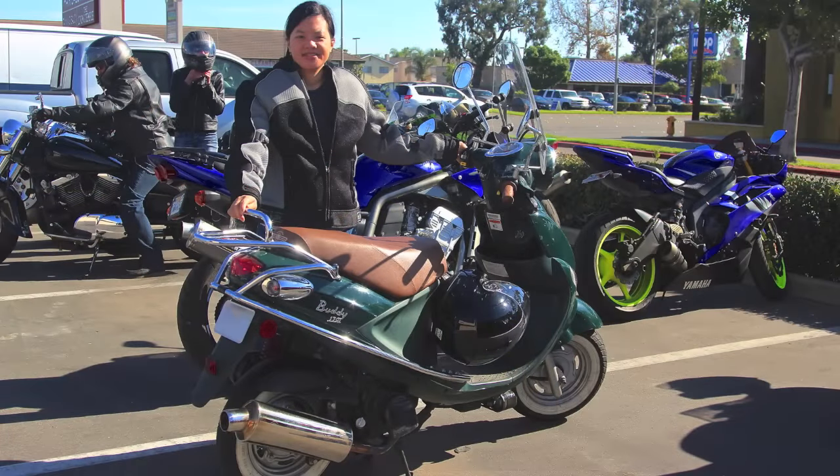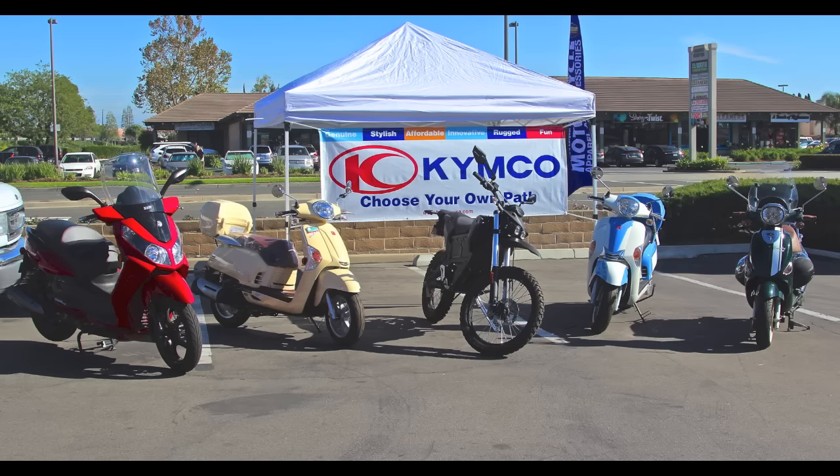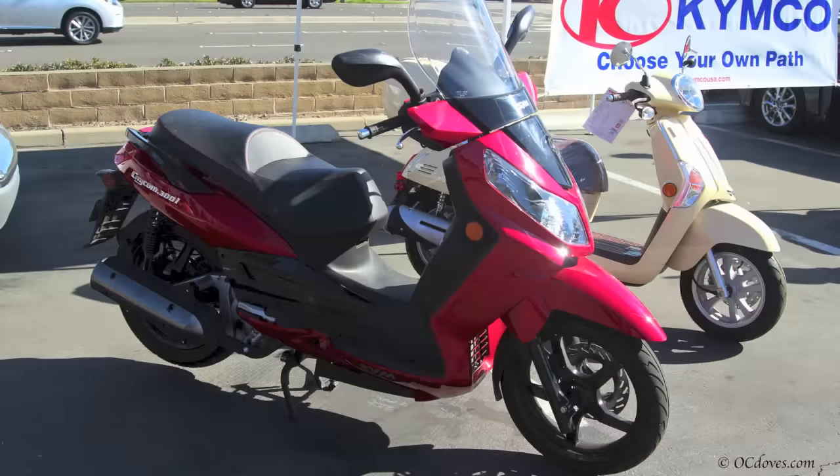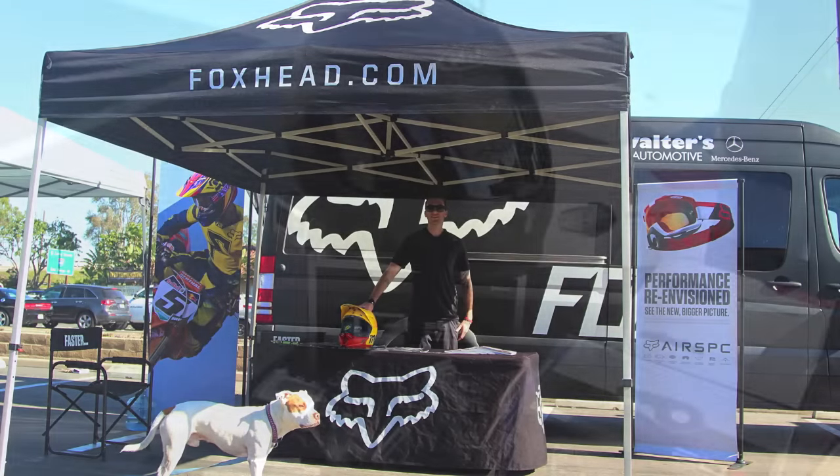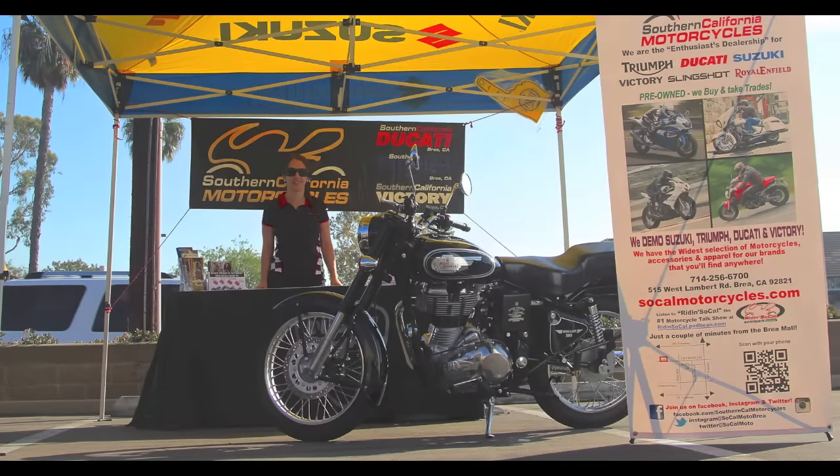You can also see here the Buddy — the genuine Buddy. Great little bike. There's my wife. And also they have the Chemco, the SYM bike. I love the SYM — that's mine, in fact. All these good vendors here, and you can find all these brands at Cycle Gear in Huntington Beach.